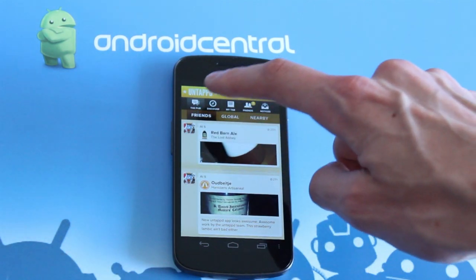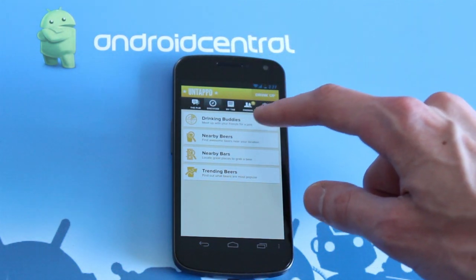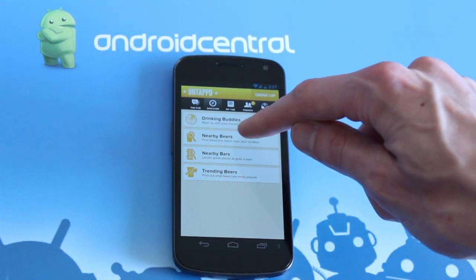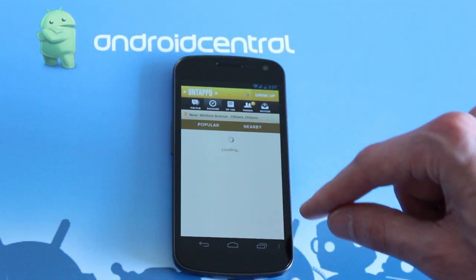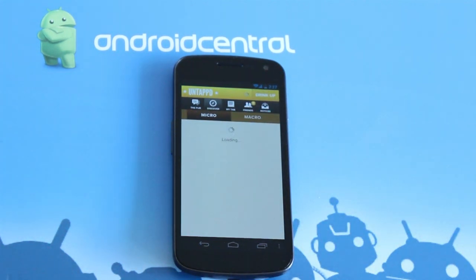We've got a new update that just came out yesterday. That is this new discovery tab. So you can find drinking buddies — friends who are on the Untappd network and see where they are nearby and if they're down for grabbing a pint. You've got discovery through popular beers, what's popular nearby, as well as trending beers across the entire Untappd network.